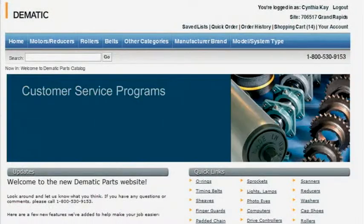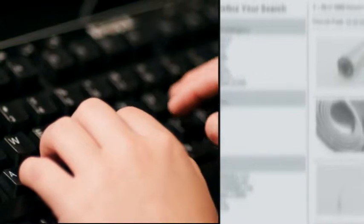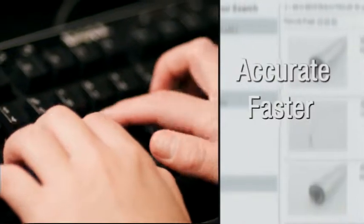Let's face it, having the right parts at the right facility right when you need them is critical for your business. And doing that just got easier with Dematic's online parts catalog for our clients. Here you'll find the most complete product offering and the tools to make ordering more accurate, faster, and smarter.